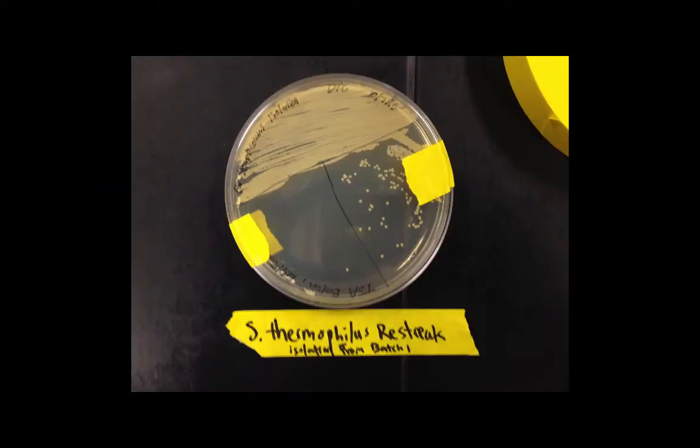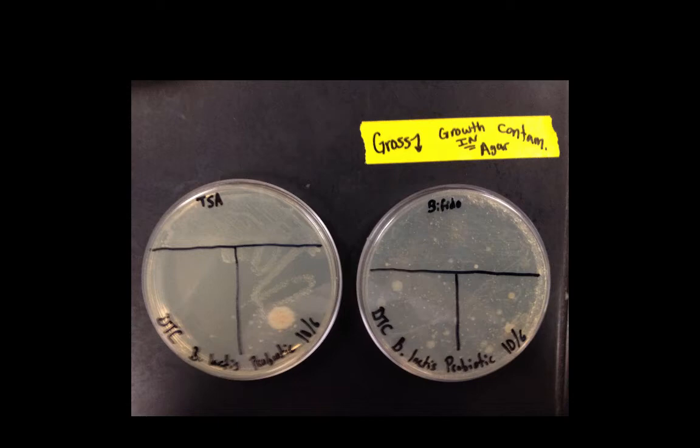There's also an S. thermophilus restreak. We need to confirm our isolates using gram stains as well as wet mounts, because the gram stain won't show bacterial movement. We also created TSB broth inoculated with S. thermophilus and frozen bifidobacteria. We kept having contamination problems — autoclaving puts the media at a very high temperature to kill all bacteria, but the growth was occurring inside the medium rather than on the plate where it should be. We identified this as contamination and determined the error occurred somewhere between autoclaving and pouring the plates.